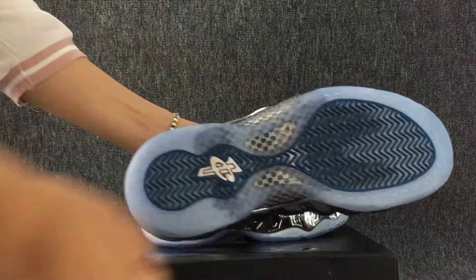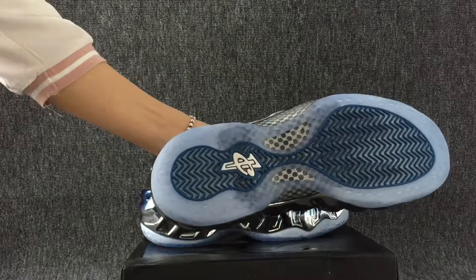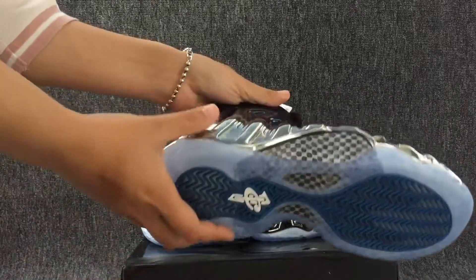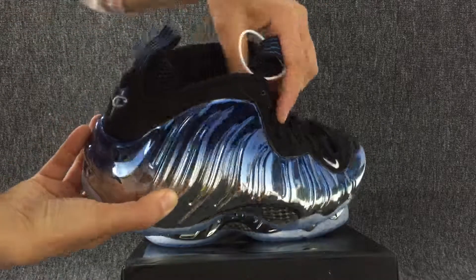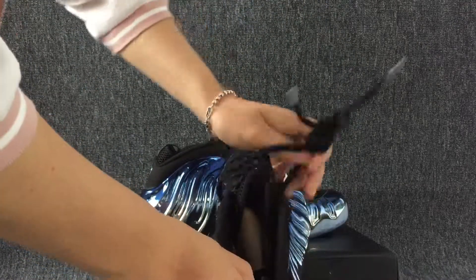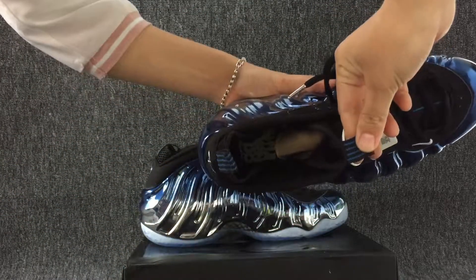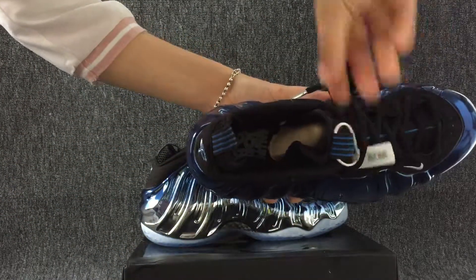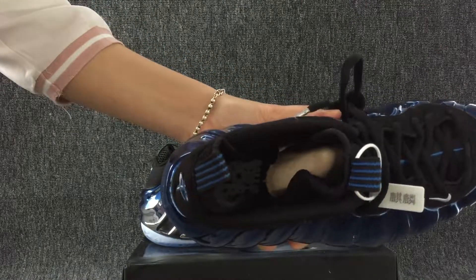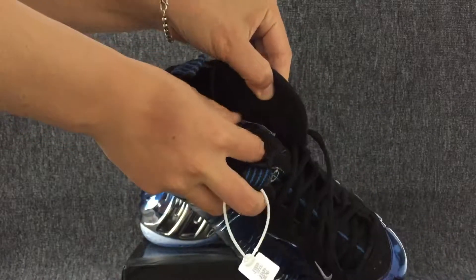This is the bottom. This is the inside of the shoe. And then we can see the size label.